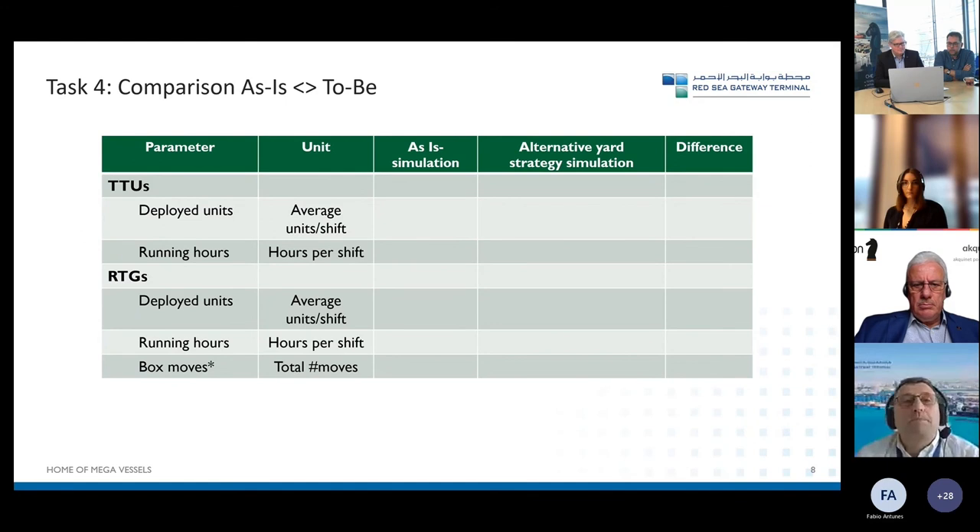At the end we compared the as-is to the to-be, which was more about understanding the business case. What Chesscon provided was a detailed report with all the details, but in summary we compared the number of deployed TT units and their running hours, the RTGs, and the number of shifts and staff members — then compared the differences between one yard strategy and the other.